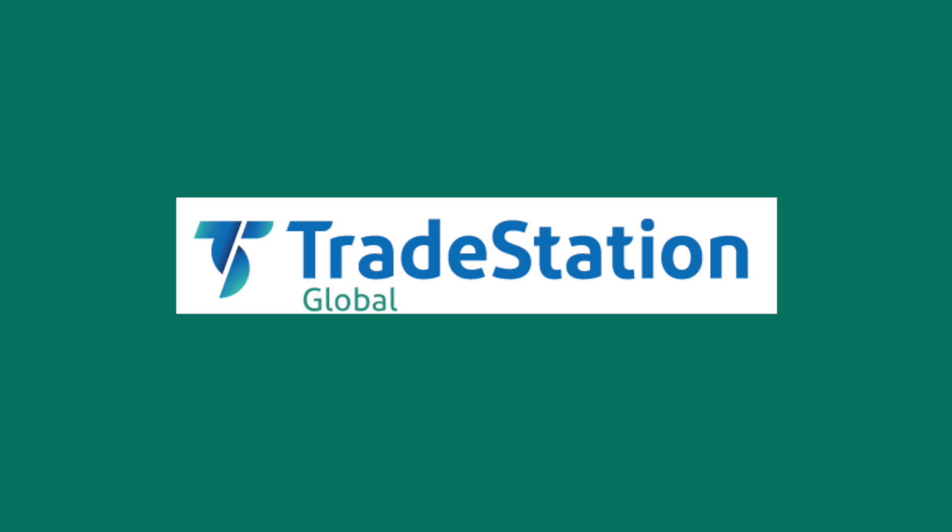Number two on the list is TradeStation Global. The account minimum is $1,000 on its own platform, with low trading fees especially for stocks and ETFs. TradeStation Global is a brand of TradeStation International Limited, based in the UK and regulated by the top-tier Financial Conduct Authority. It is a combined product offered by Interactive Brokers and TradeStation — the account opening, deposit, withdrawal options, and available products are the same as at Interactive Brokers. You can use both Interactive Brokers and TradeStation's own desktop platform for your online trading experience. However, TradeStation Global charges its own fees and offers its own customer support and educational tools.